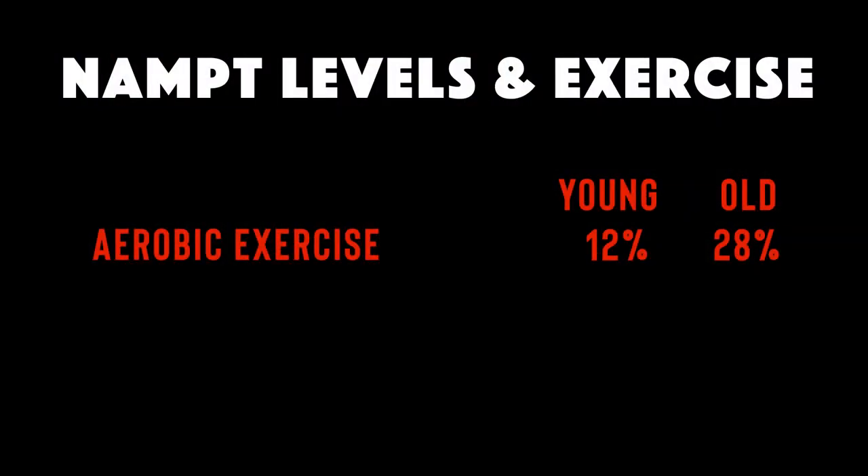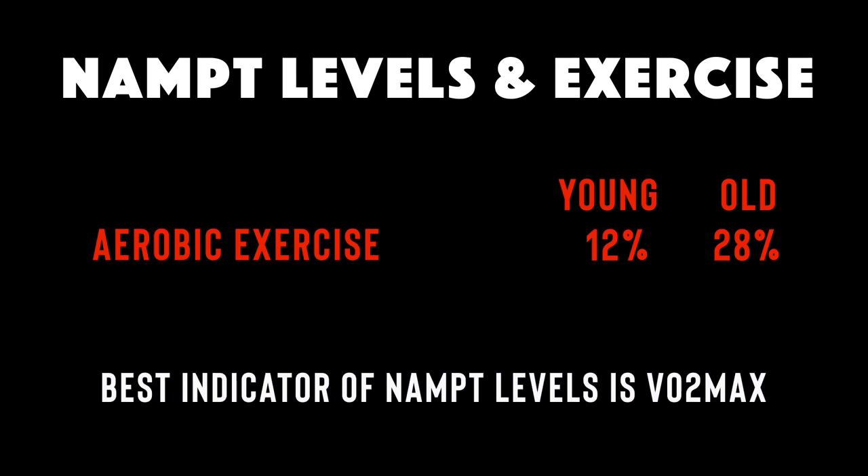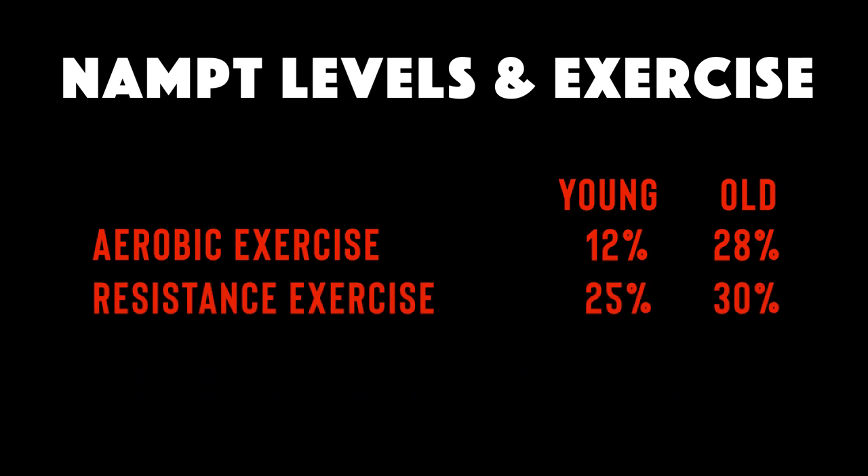Aerobic training increased NAMPT levels in young individuals by 12% and in older individuals by 28%, and VO2 max proved to be the best indicator of NAMPT levels. But resistance training is even better. In young individuals, resistance training increased NAMPT levels by 25%, and in older individuals it increased by 30%.